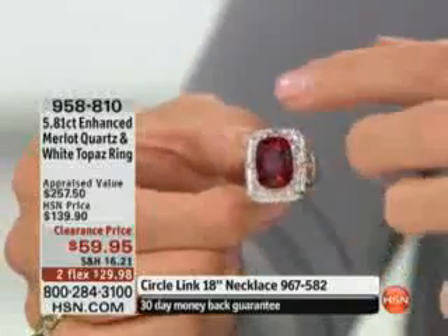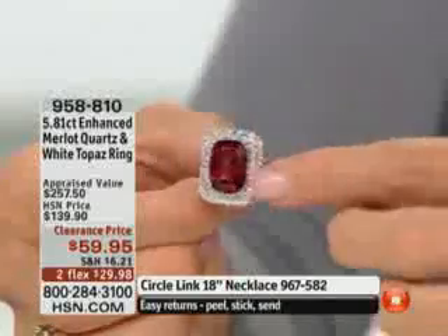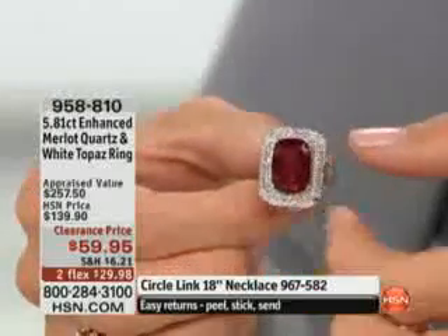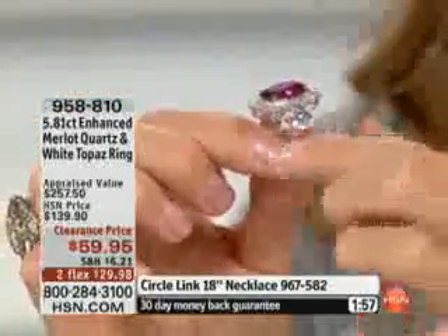The white topaz goes all the way around here. Close up, you can see there's almost a rope detailing that goes all the way around the perimeter, giving it a lot of texture. You almost wonder — what's going on in there? Are those diamonds? There's just a lot of light reflection around the perimeter that draws your eye right into that center stone.